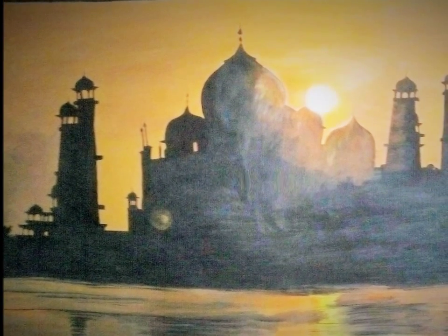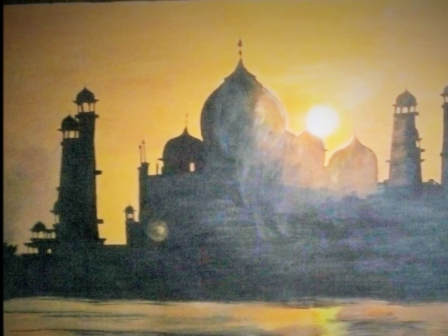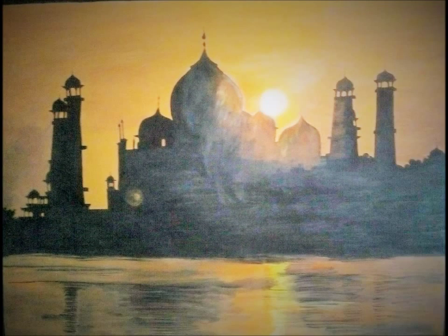The reflection of Taj is in the water of Yamuna, which is very beautiful. The price is Rs. 8,000 and this comes with a width frame. If you want to buy it, you can buy it by now.